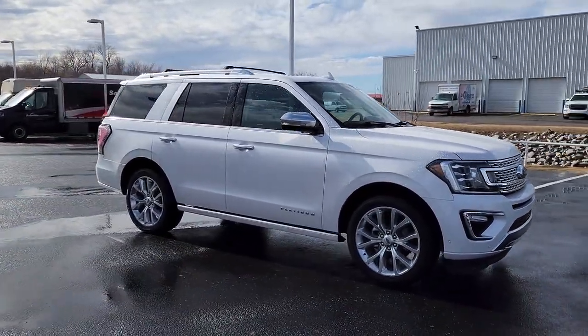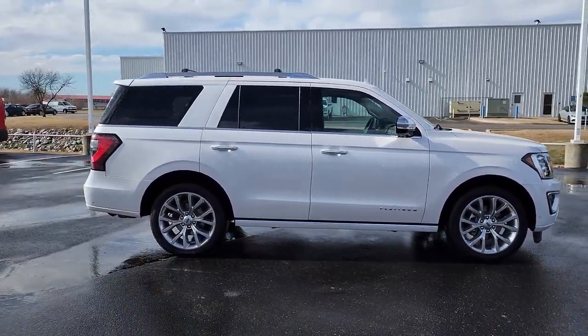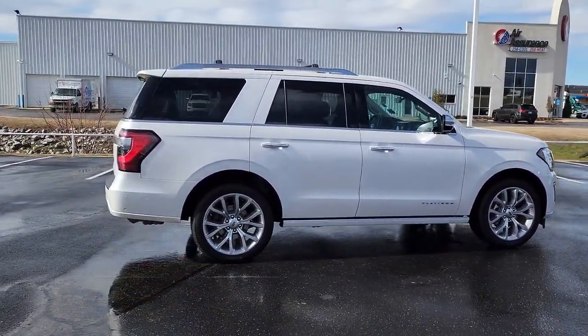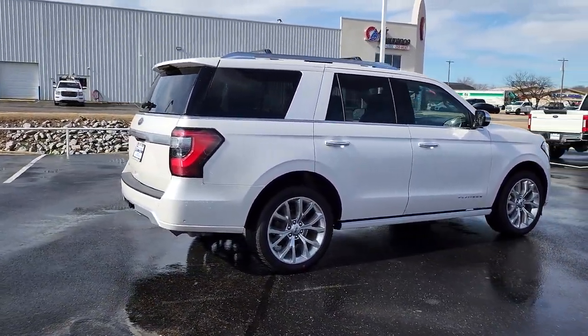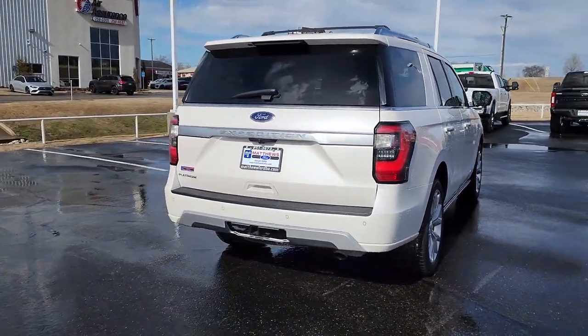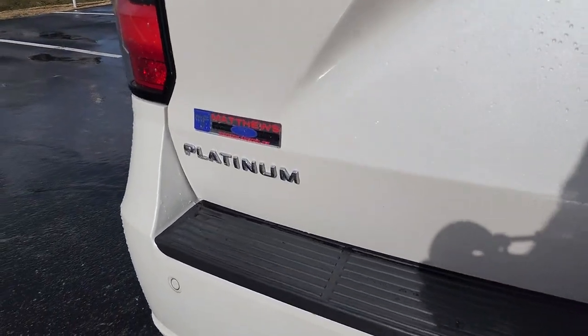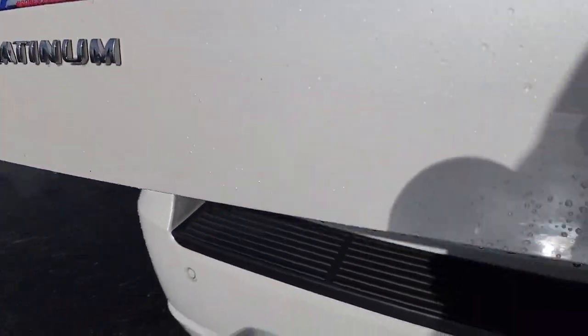Here's a sleek and powerful Ford Expedition, the full-size SUV that seats up to eight and leverages the latest technology to optimize safety, comfort, and capability. Its spacious interior, cavernous cargo capacity, and premium amenities bring sophistication and style to every adventure. The following are some of this vehicle's highlighted options.